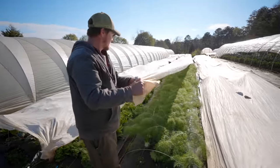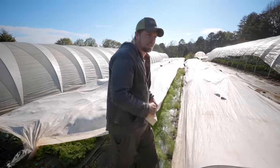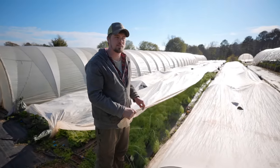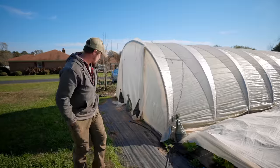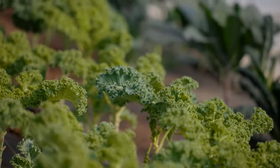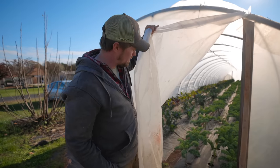We're hitting a pretty rough cold snap right now, so we're just going to leave everything covered for probably about 10 days until our lows are above 37 degrees. Here's tunnel five — we have swiss chard and kale, and on the back end we have celery.